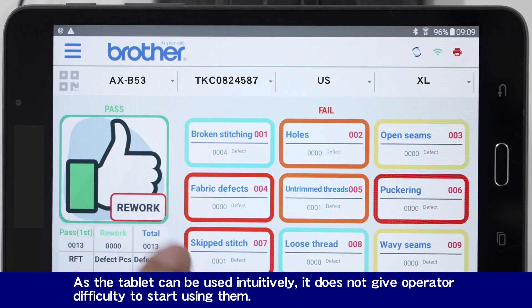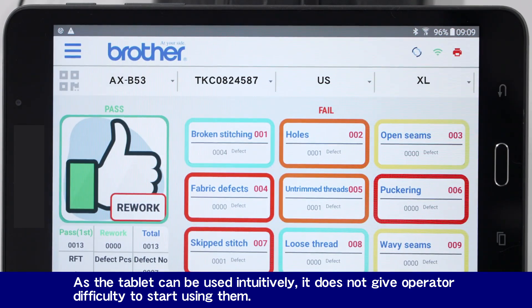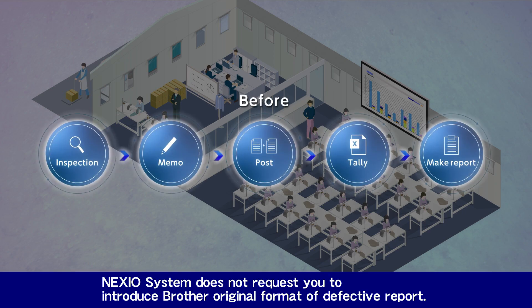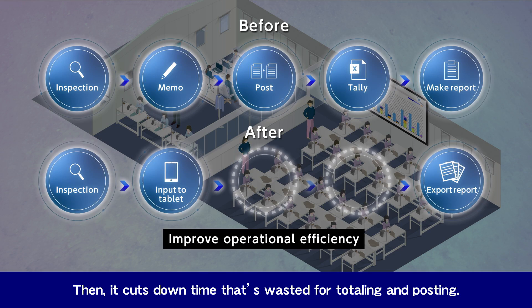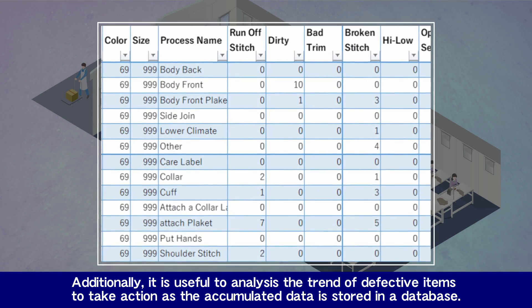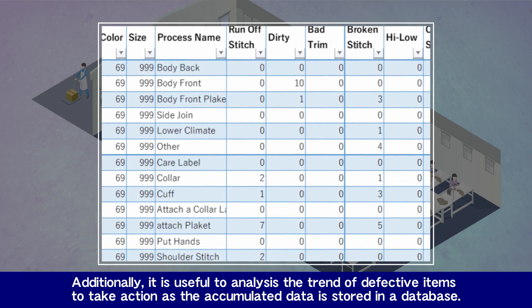As the tablet can be used intuitively, it does not give operators difficulty in starting to use it. The Nexio system does not require you to introduce Brother's original format of defective report — it digitizes your paper format which is currently used in your factory, cutting down time wasted on totaling and posting. Additionally, it is useful for analyzing the trend of defective items to take action, as the accumulated data is stored in a database.